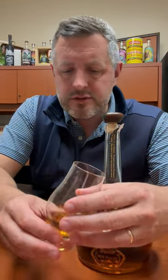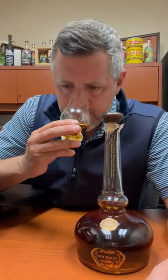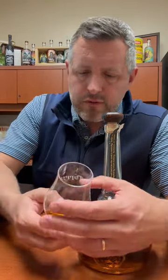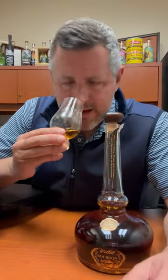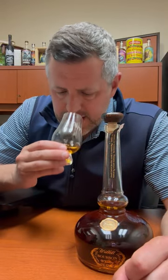On the nose, you've got some light herb, a little bit of fruit — maybe kind of an apple-banana combo thing going on — some light oak, and maybe just a touch of cinnamon on the nose as well.